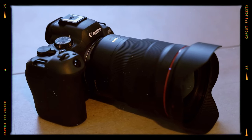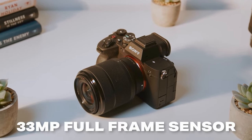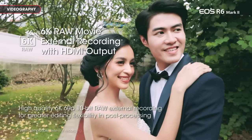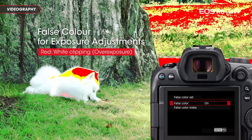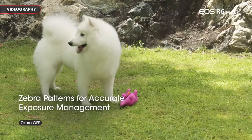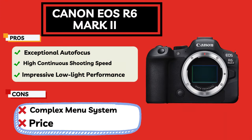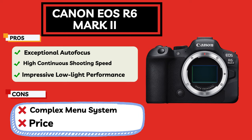Among the disadvantages of the Canon EOS R6 Mark II, notable are the rapid depletion of battery life during high-performance use and the high price tag. Additionally, while the camera does not boast the highest resolution on the market, the quality and performance it offers will satisfy many professionals and amateurs alike.